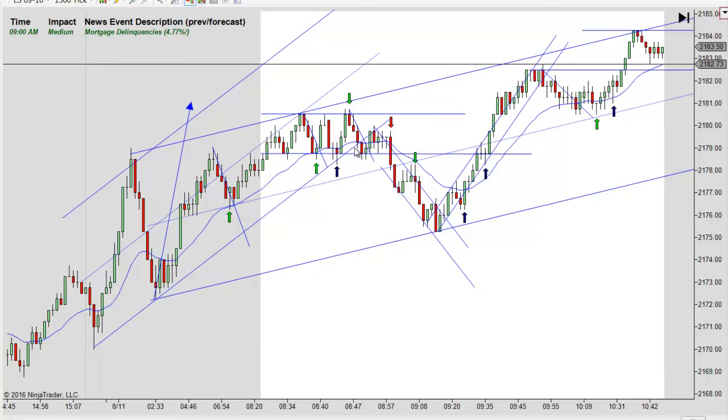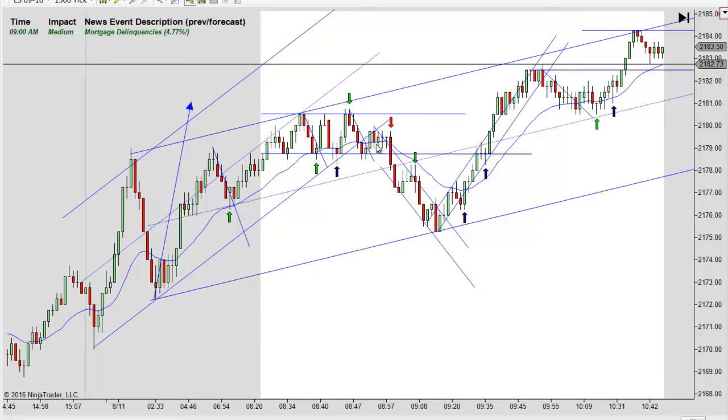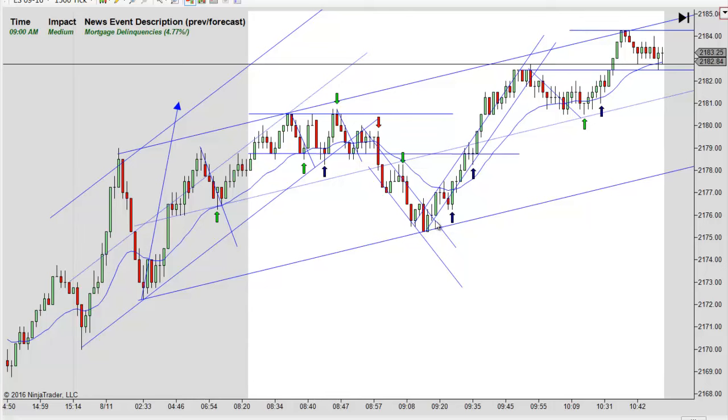It actually goes an extra tick there and then turns down. Notice that's a double test of this high. So if it weren't for this trend line working up, I'd mark that blue. But because of the trend line working up with no break yet, I was hesitant to go short right there. However, it does meet the double test rule. This is obviously a range now — we've bounced three times, and this was the third time. So the double test rule applies here.